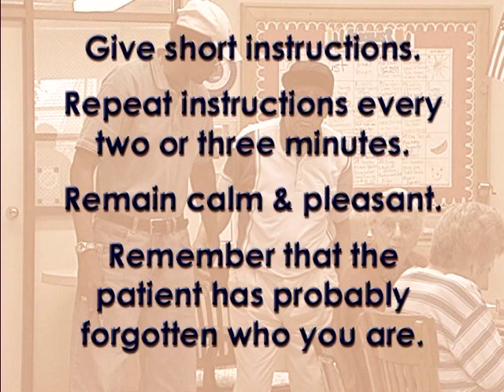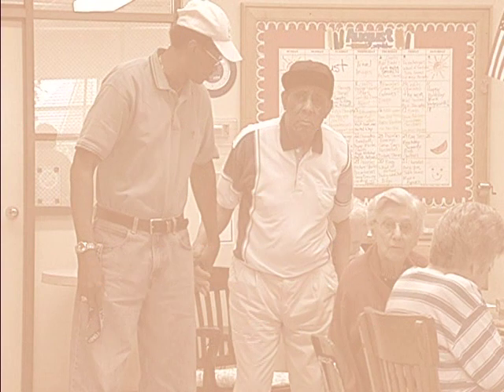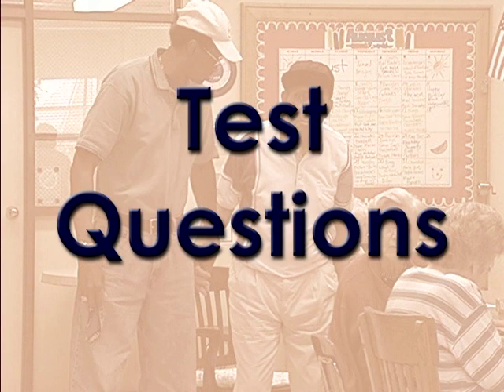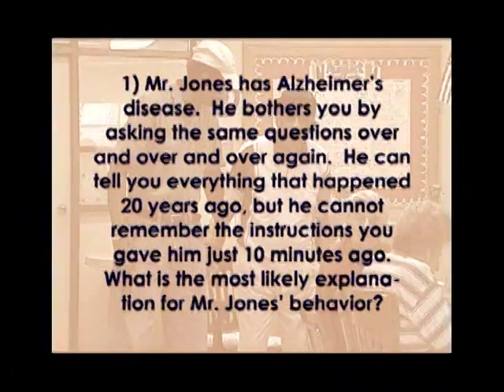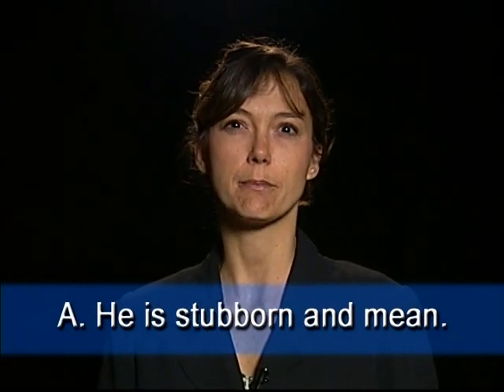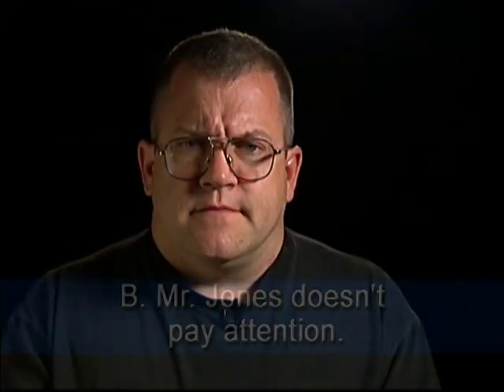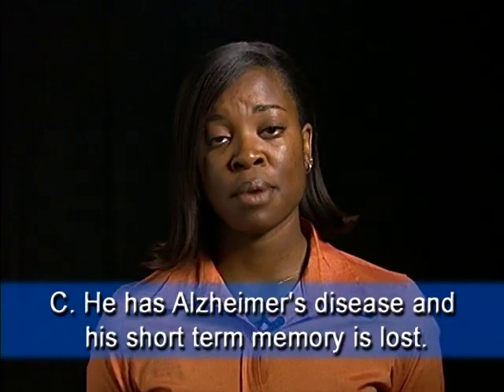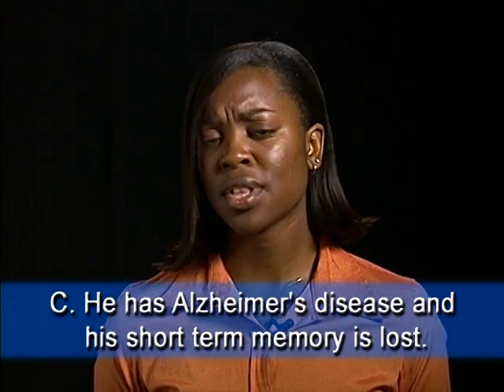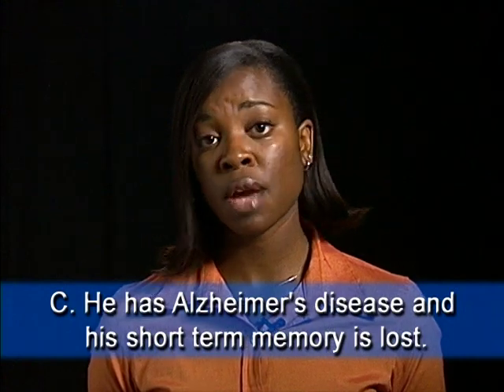Remember that the patient has probably forgotten who you are. Mr. Jones has Alzheimer's disease. He bothers you by asking the same questions over and over again. He can tell you everything that happened 20 years ago, but he cannot remember the instructions you gave him just 10 minutes ago. What is the most likely explanation for Mr. Jones' behavior? Option A: He is stubborn and mean and gets attention by asking the same questions. Option B: Mr. Jones doesn't pay attention like he should and then forgets the answer. Option C: Mr. Jones has Alzheimer's disease and his short-term memory is lost, even though his long-term memory is intact — he lives in the past because he can't remember the present.